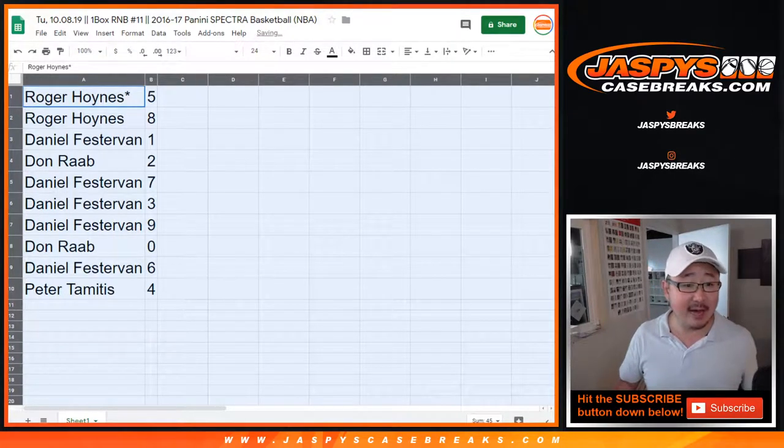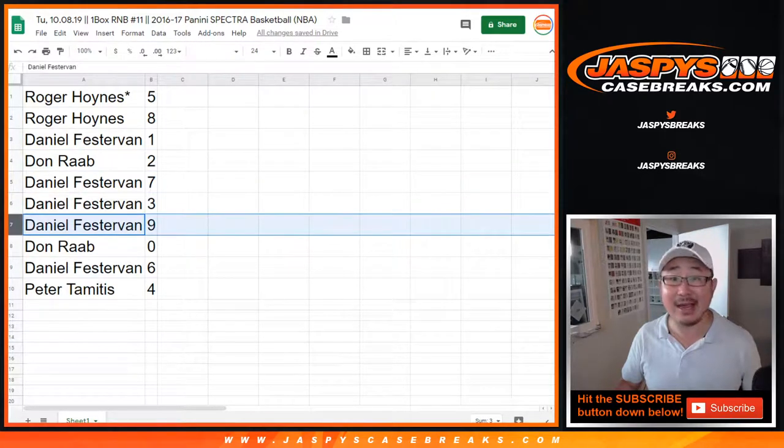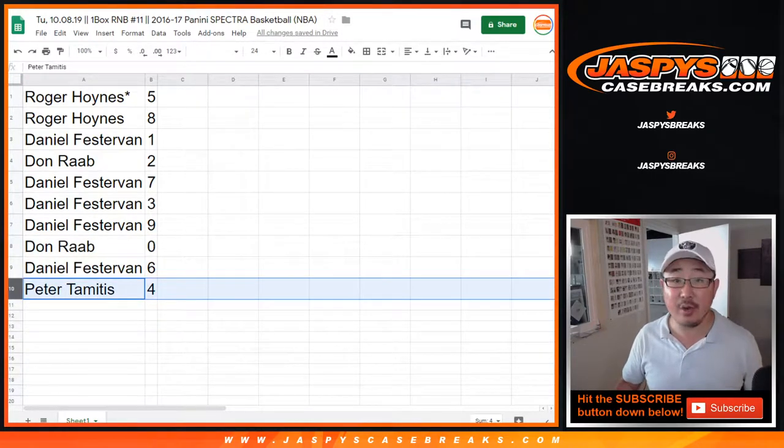So Roger with five. Roger, you also have eight. Daniel with one. Don with two. Daniel, you have seven, three, and nine, and six. Don with zero — any and all redemptions go to you, including one-of-one redemptions. And Peter with the number four.